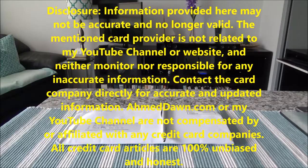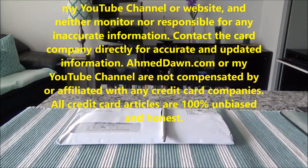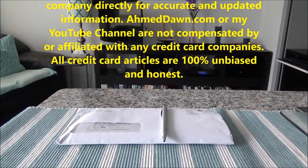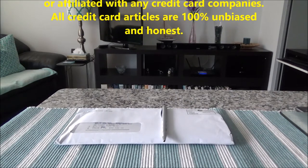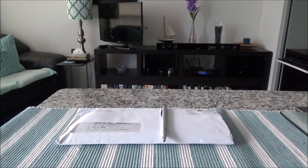Today I'll have another episode of credit card unboxing for you, and today I'll be presenting the Scotiabank Gold American Express credit card. This is a travel rewards great card, and before I do the actual unboxing I'll be spending about three to five minutes talking about this card and giving a brief description and the rewards points breakdown.